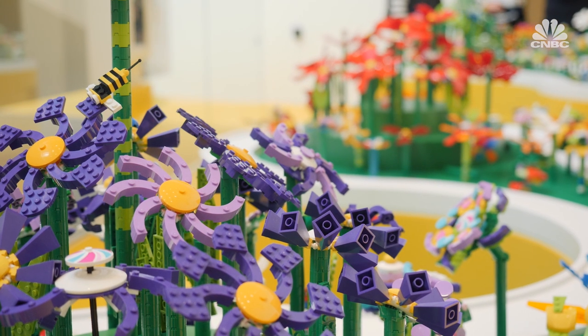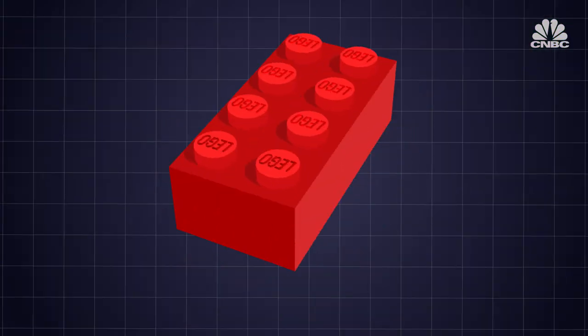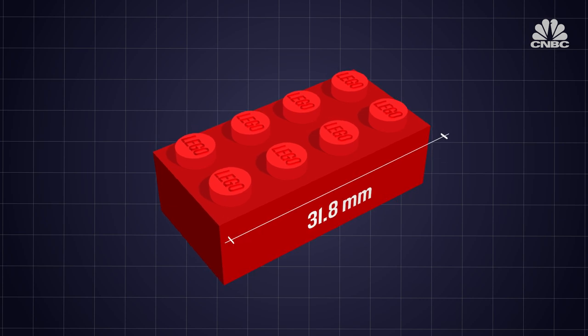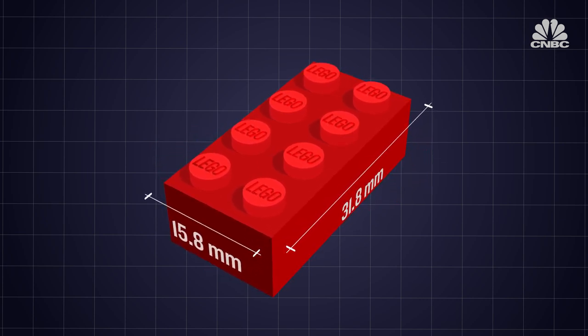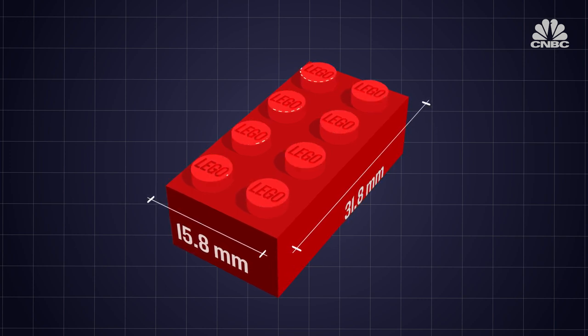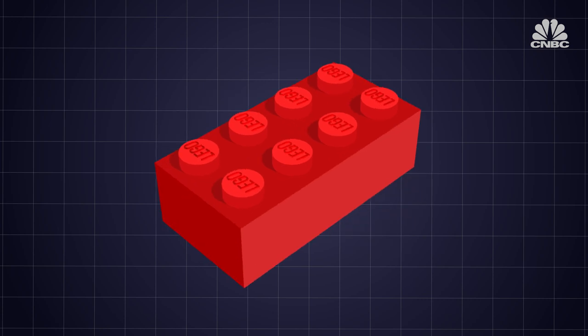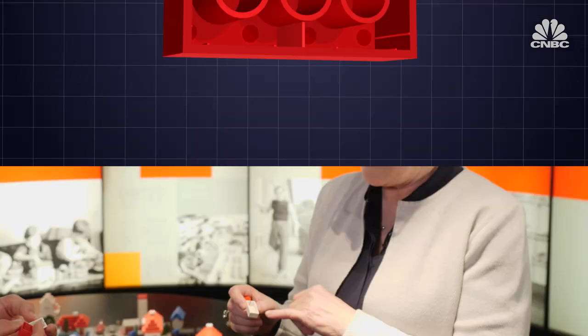The company's success is a lesson in self-improvement, problem solving and protecting ideas however small. The original 2x4 Lego brick measures 31.8mm long and 15.8mm wide. It has eight studs in two rows of four. The outside design of the brick hasn't changed since the early 1950s, but underneath the plastic rectangle there's been significant improvement.